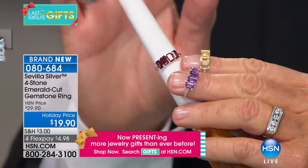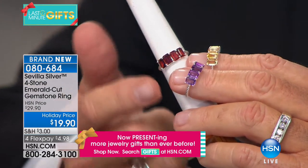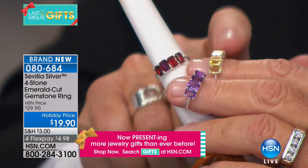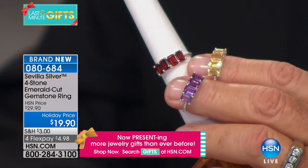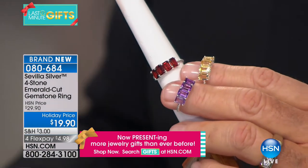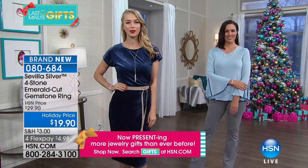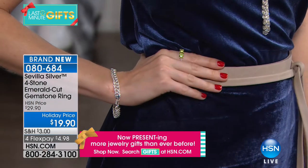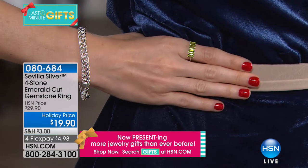Have fun wearing them — garnet is the birthstone for January, amethyst for February, citrine for November. Already last call on the garnet with only 150 remaining. Sizes 5 through 10 at $19.90. This is not costume, not simulated, not a layered or mystery metal — this is sterling silver. And we have perfect matching earrings that go beautifully with our four-stone emerald cut band ring. Peridot for August, citrine for November.